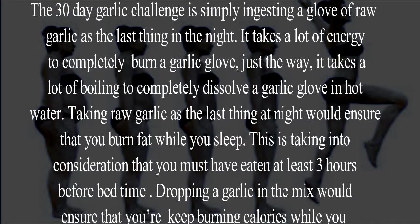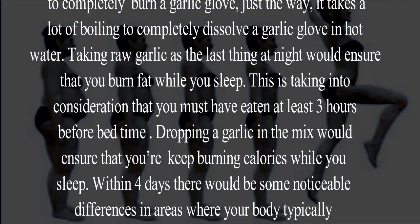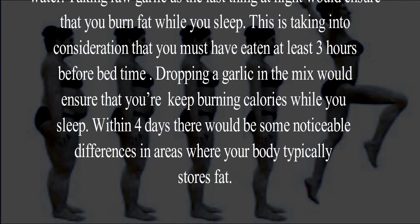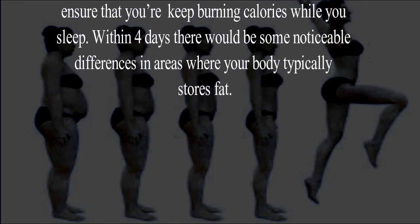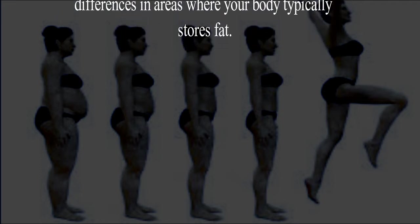Just the way it takes a lot of boiling to completely dissolve a garlic clove in hot water, taking raw garlic as the last thing at night would ensure that you burn fat while you sleep. This is taking into consideration that you must have eaten at least three hours before bedtime.